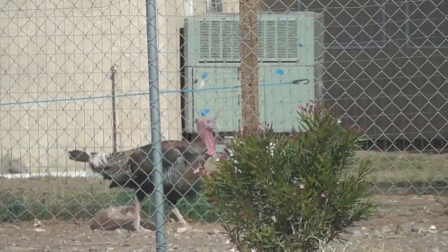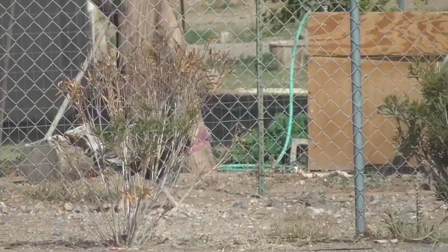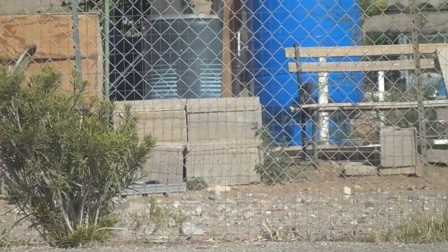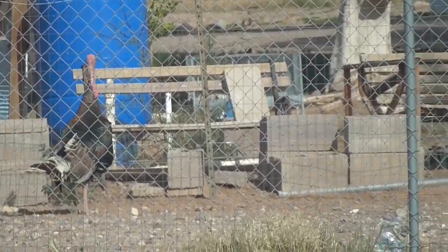After a few days at Fortuna Pond we decided to move to another BLM area south of Yuma. We stopped at a local RV park to dump our tanks and get fresh water — and they have a turkey. It's a turkey trot!